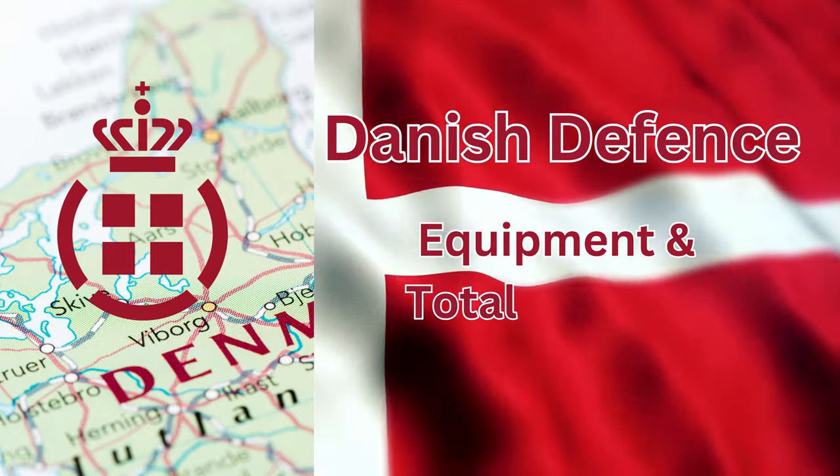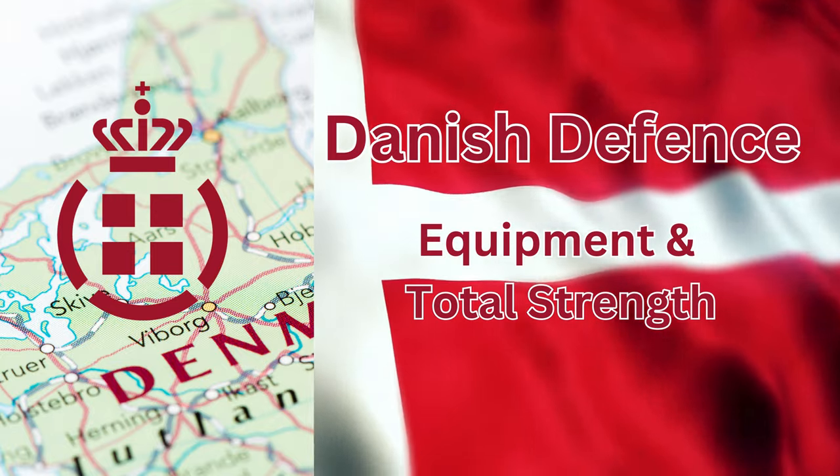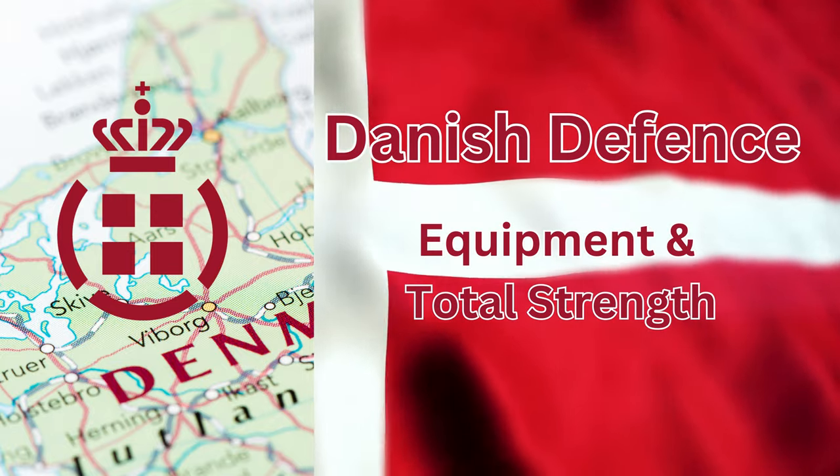Denmark, the home of great beer, Hygge, and one of the most democratic nations on earth. Today we're going to have a look at their armed forces, equipment and total strength.